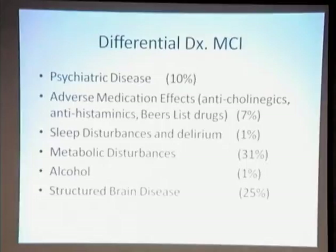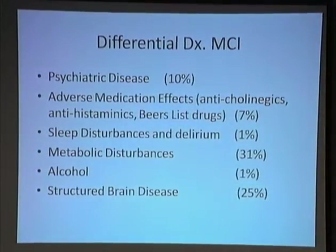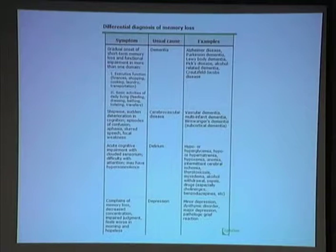Structural brain disease — the only way to diagnose that definitively is by MRI or CT scan. Sometimes on physical exam you'll find focal findings. The differential diagnosis of memory loss is going to include dementia, cerebrovascular disease, delirium, and depression. So when you're looking at MCI, you want to keep all this in mind. It's not a simple problem — it's not that Joe's a little forgetful. It's not that simple.